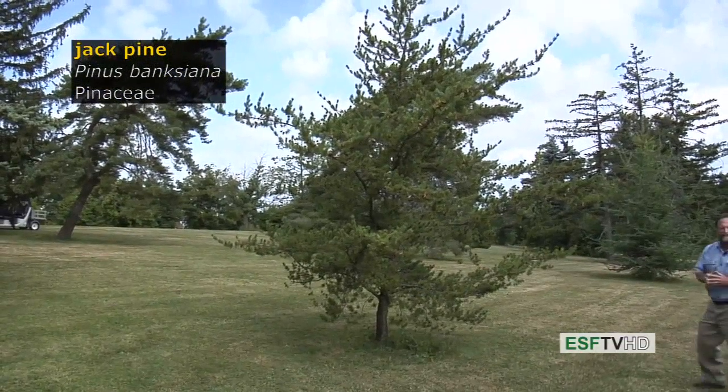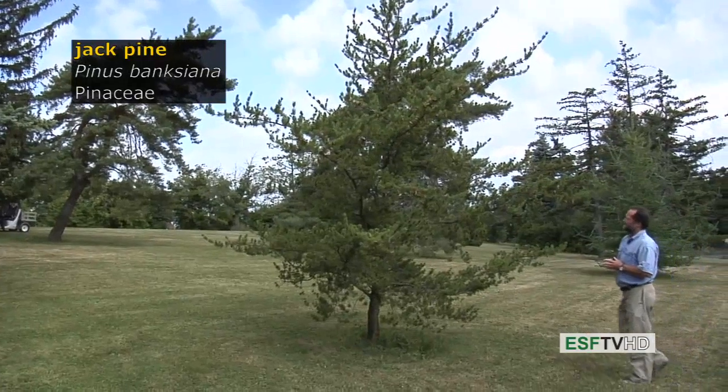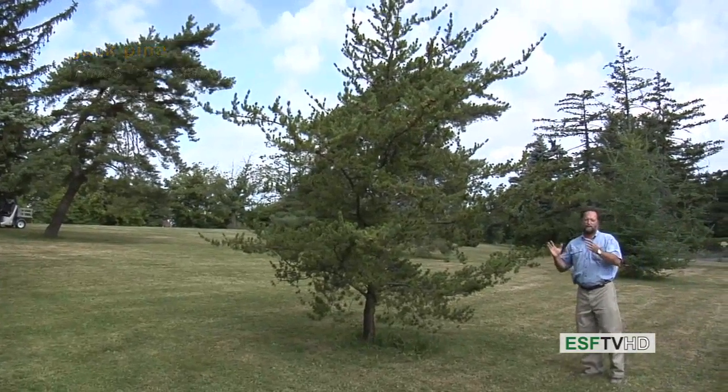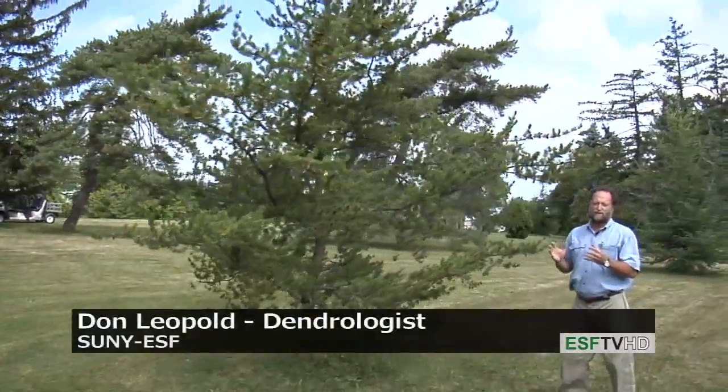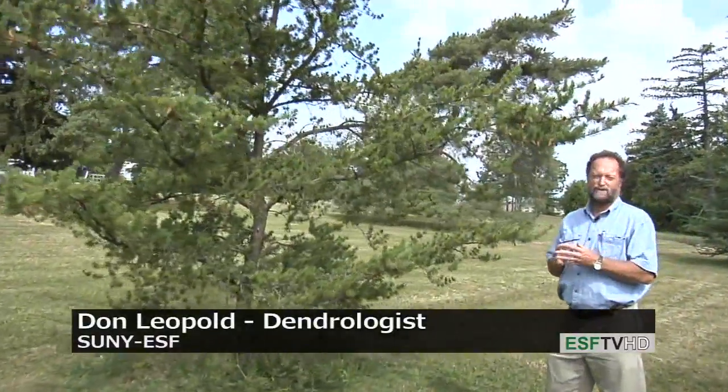Jack pine, Pinus banksiana, named after Joseph Banks, is a boreal tree species that barely creeps into New York State. It is found in really barren landscapes, some of the driest, most infertile acidic landscapes anywhere in the boreal forest.